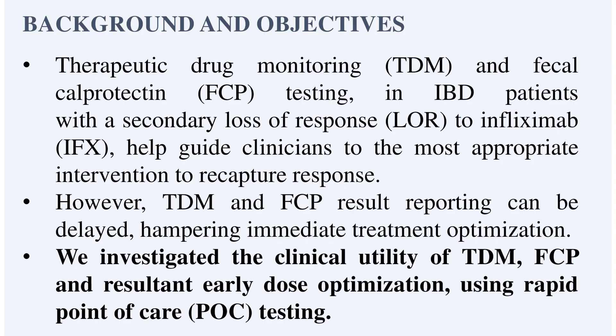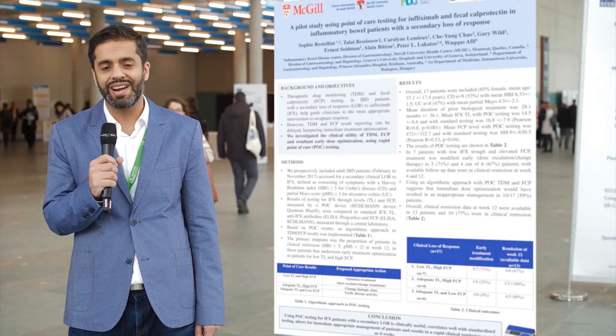Our study took patients who had a loss of response on infliximab and assessed how the point-of-care device would function in this setting. Patients who were losing response contacted the IBD nurse in our clinic, came in with a stool sample, and we were able to get results back within an hour.